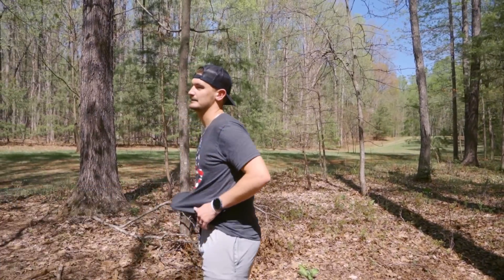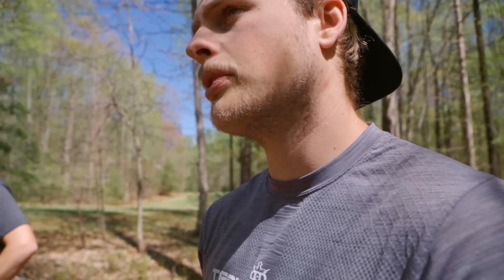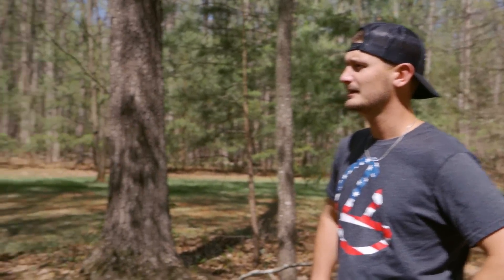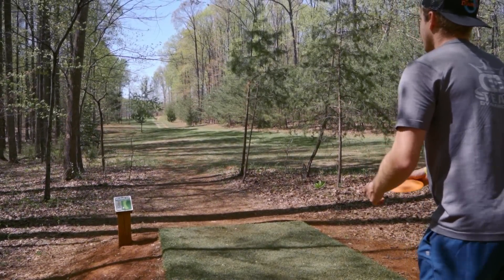The match has basically been the same — Hunter beating me by a bunch since hole two or three. I got it within three at one point. I just view this as me versus the course. Hole 18, last hole — par 5, 672 feet.